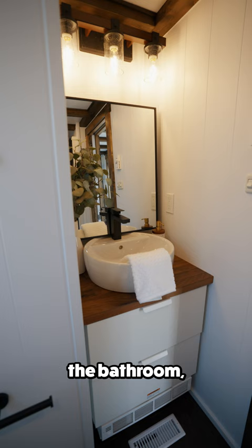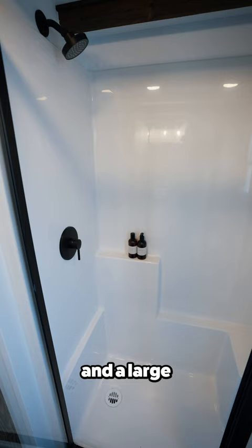Back downstairs you'll find the bathroom, which includes a vanity with storage, an RV style toilet, and a large walk-in shower.